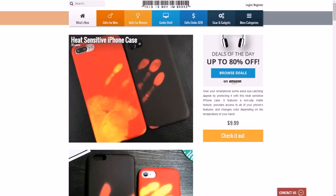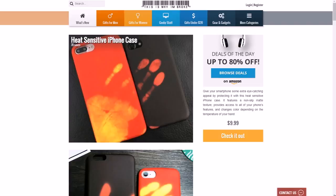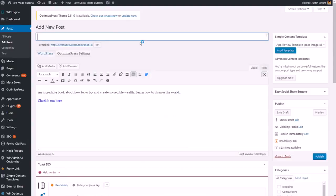I use OptimizePress, which is a little different — it's more for traditional blog post type stuff. But you can also build your own pages and create your own templates if you want. Just make sure you get a good theme for that. Then you can just copy the title of the product right here and paste that as your title.